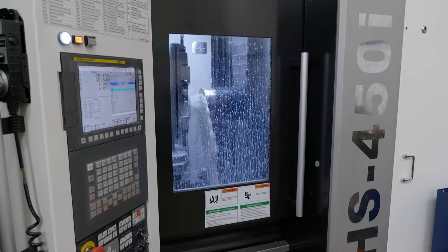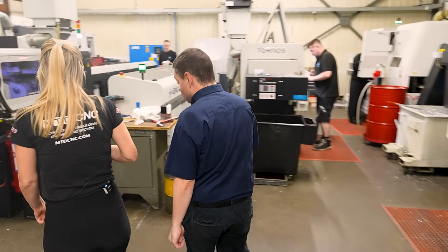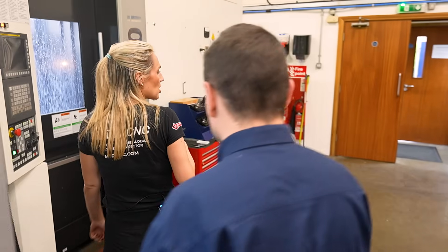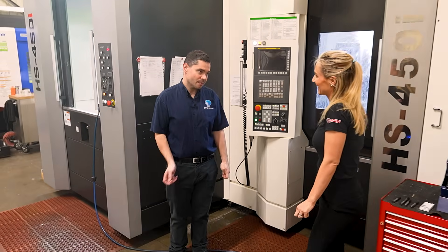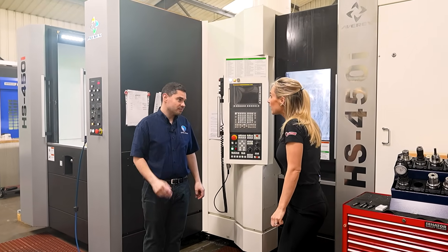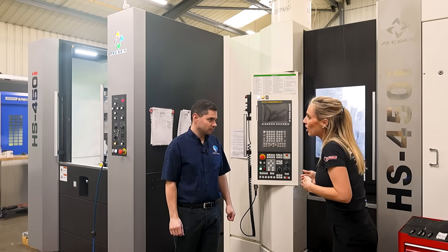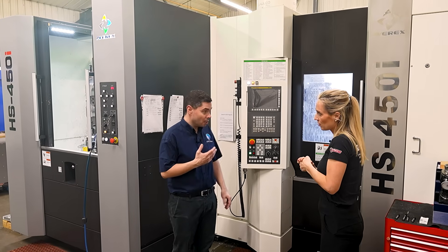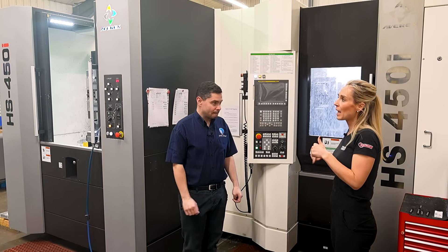Are there limitations on what you'd put on the machine? Not at all — as long as it fits inside the work envelope, we can put anything on there regardless of material. Since the pallet pool has been fitted, we've been getting at least 18 hours a day out of it. Has that transformed the business? Absolutely — it basically means we can be working on more jobs at the same time, which brings down lead times for customers.